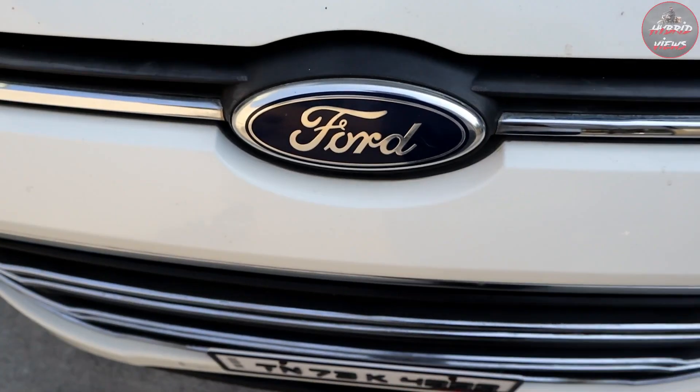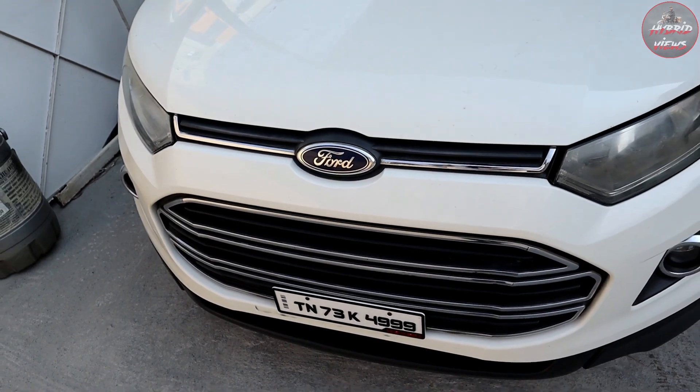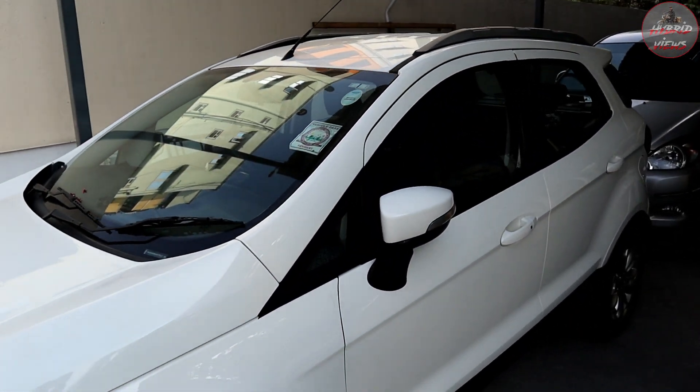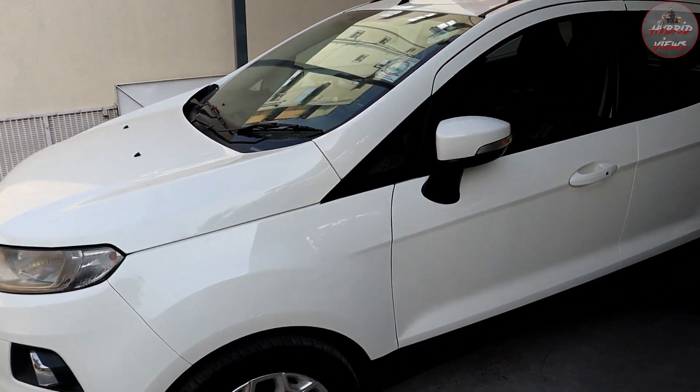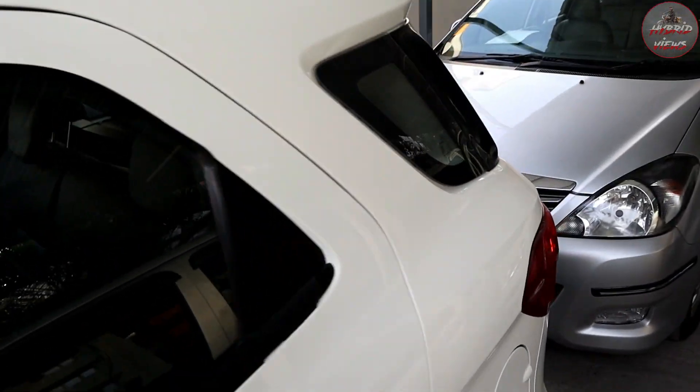This is a Ford EcoSport, 2015 model, single owner. The price is 6 lakhs. It is a diesel vehicle. If you want to know the details, please send an inquiry.